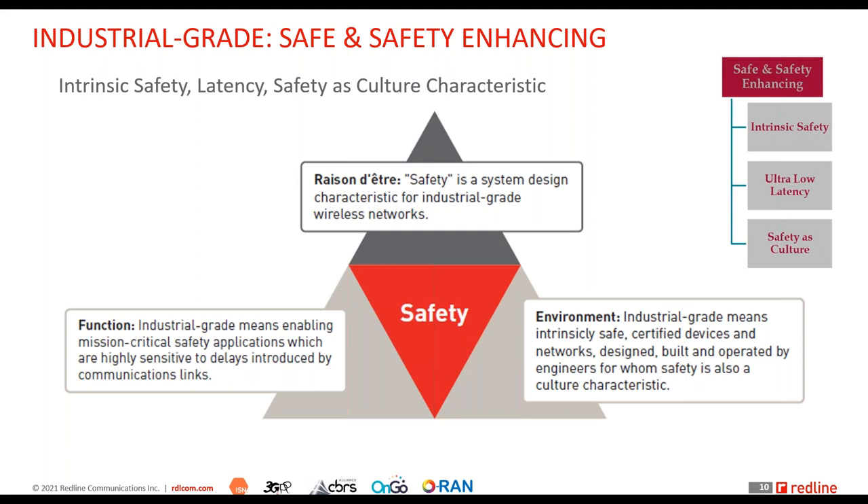When you talk to users in these environments, all they care about is that the air quality monitoring system in that confined space is working 24/7, 365 days a year — that push-to-talk operational voice works regardless of how harsh the environment is. Those safety applications must be working all the time, and that concern must be understood when designing these wireless networks.